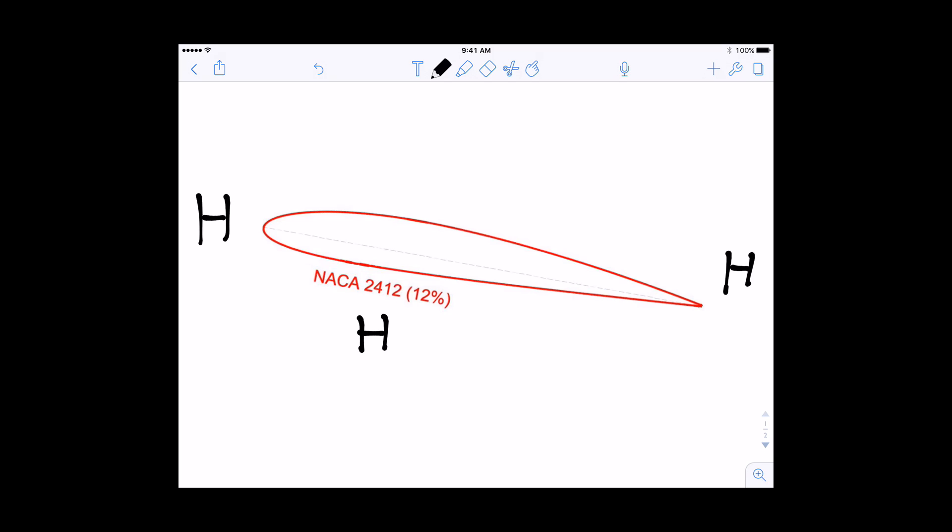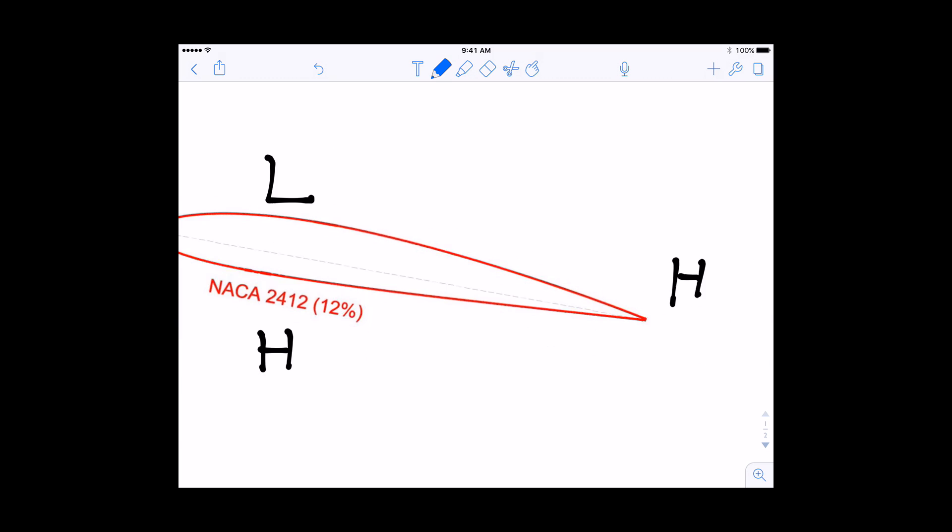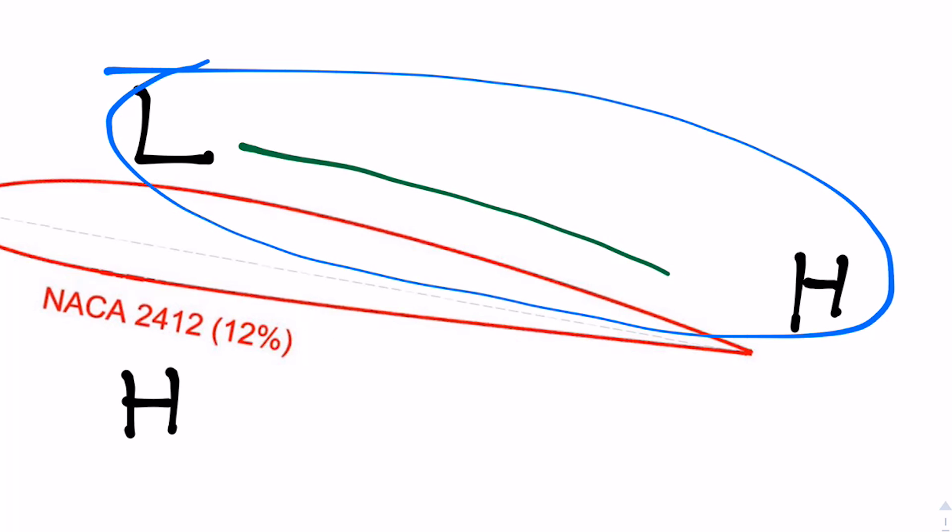Secondly, when a wing creates lift, air is being accelerated and redirected around the upper surface where there is a low pressure zone. The higher the angle of attack, the greater the difference in pressure and the more lift. Notice this area right here — the air traveling through this area is getting flung into an area of greater pressure than where it's coming from.